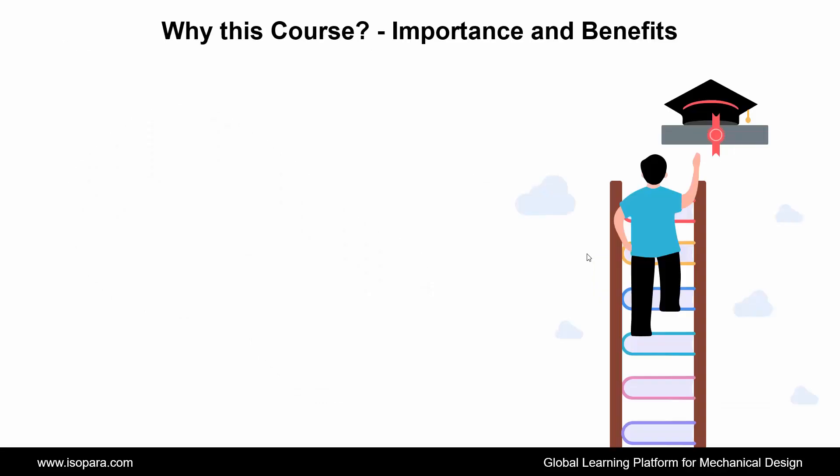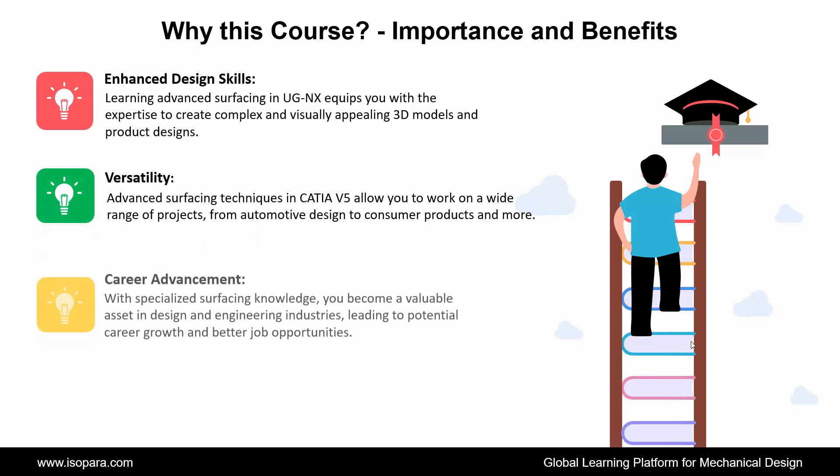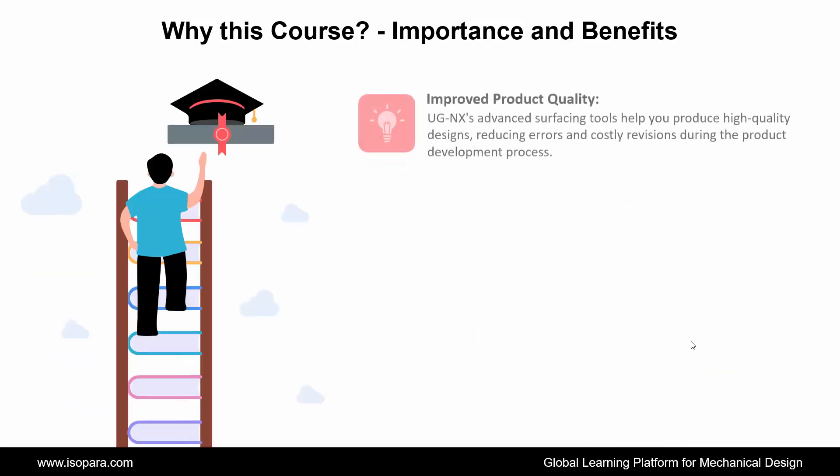Now we see why to choose this course, its importance and benefits. First is Enhanced Design Skills: learning advanced surfacing in UGNX equips you with the expertise to create complex and visually appealing 3D models and product designs. Second is Career Advancement: with specialized surfacing knowledge, you become more marketable and open up opportunities for career growth in the design and engineering industries. Third is Versatility: advanced surfacing skills in UGNX enable you to work on a wide range of projects, from automotive design to consumer products and industrial machinery. Fourth is Industry-Relevant Training: acquiring advanced surfacing skills ensures that you are well prepared to meet the demands of real-world design challenges in various industries. Fifth is Improved Product Quality.